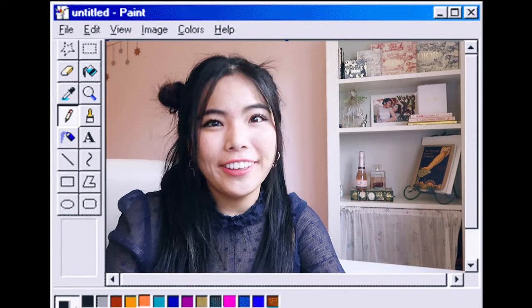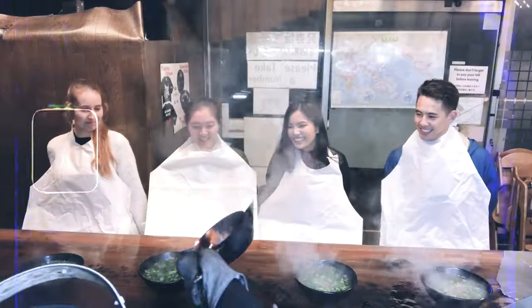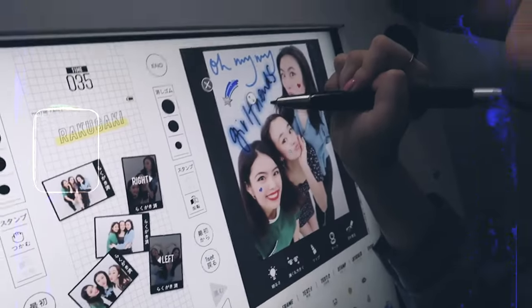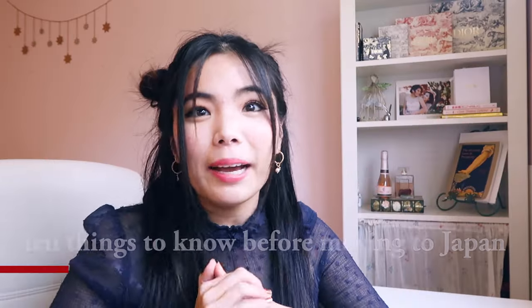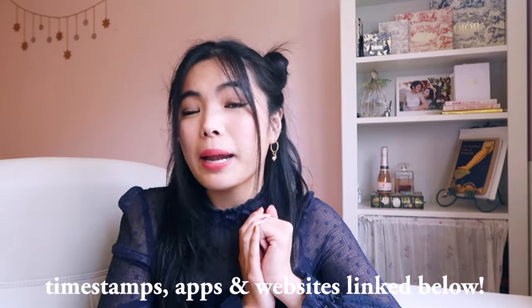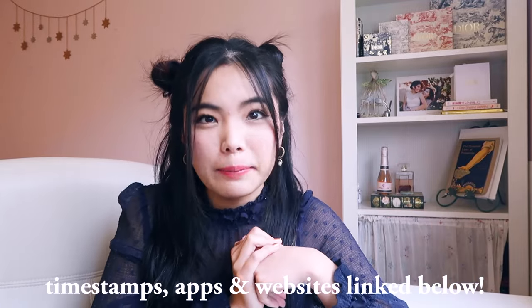If you're looking to study abroad in Japan, then you're in the right place. Hey guys, it's Mana, and today I'm going to be talking about 10 things that you should know before studying abroad in Japan. I grew up in LA until I was 18, moved to Japan by myself when I was in college, and then from there I studied abroad in the Netherlands. But today we're focusing on Japan. I'll have all the links to websites and apps in the description box, as well as timestamps for all the questions I'll be answering.